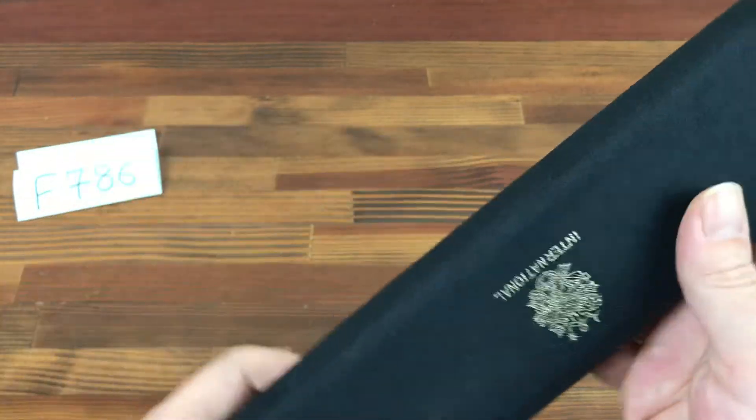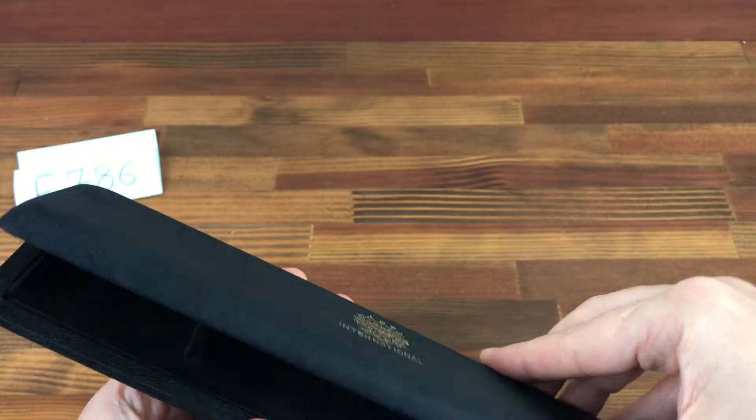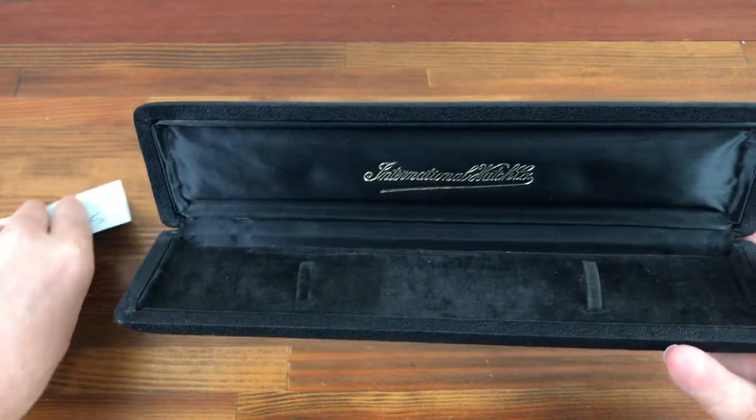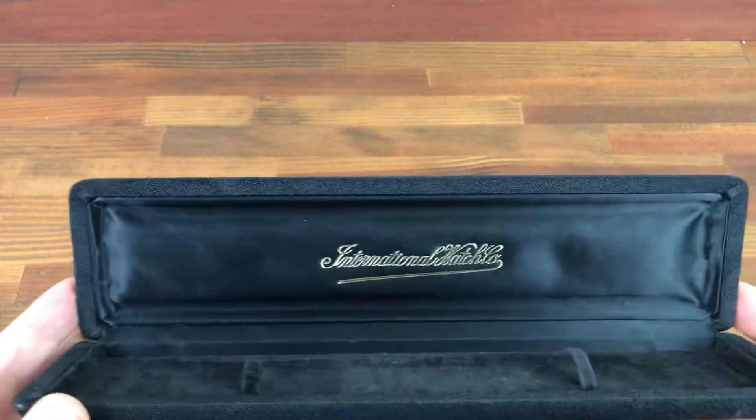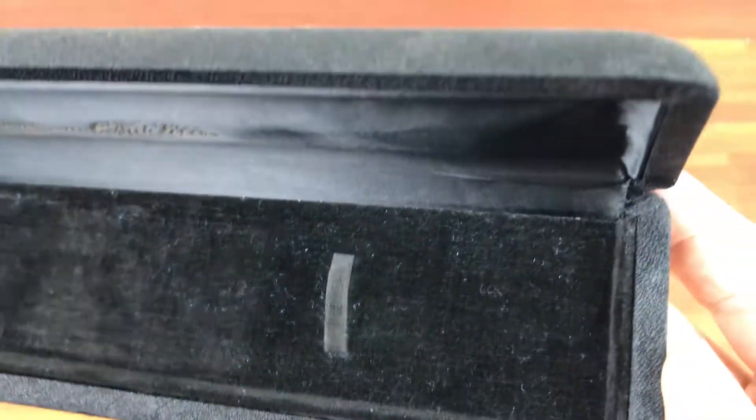Really nice condition — you can see the IWC logo. These boxes are very popular and sell very fast. As you can see, this is really nice and clean.